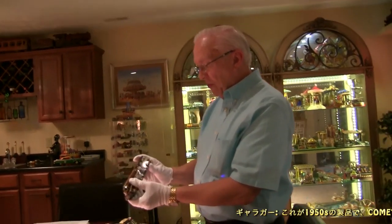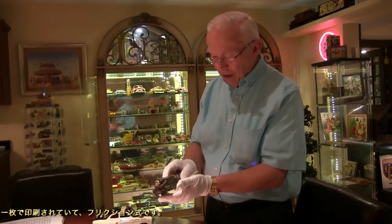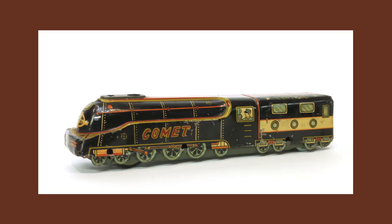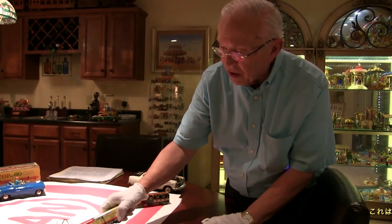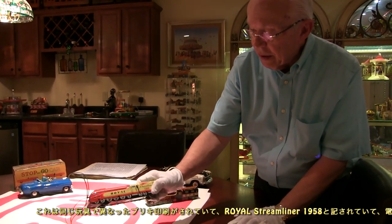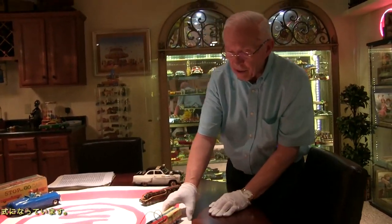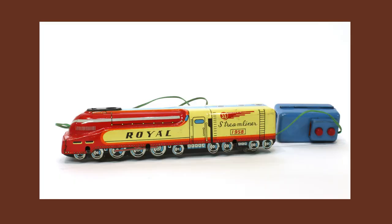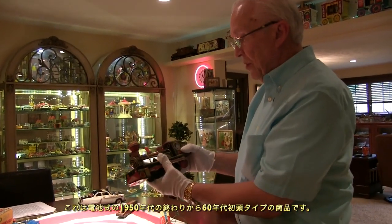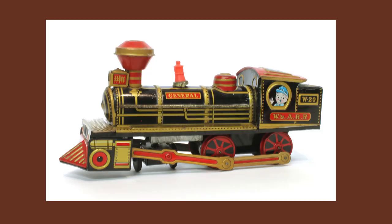Here's a sample from the 1950s marked 'Central' on it — just a one-piece stamping, and it is a friction toy. Here's the same toy again with different lithography called the Royal Streamliner, marked 1958, and this one is battery operated. There's another battery-operated train toy called the General — no batteries in it currently — which would be a late fifties, early sixties type toy.